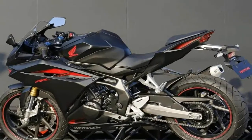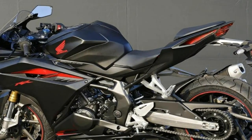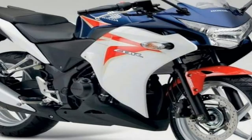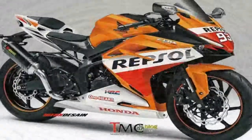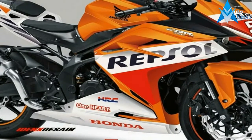Displacement: 249cc. Maximum power: 28.6 bhp at 9000 rpm. Maximum torque: 23 Nm at 7500 rpm. Seat height: 780 millimeters. Ground clearance: 146 millimeters.